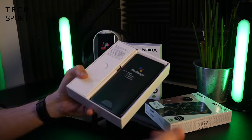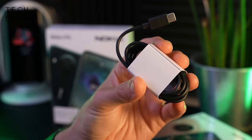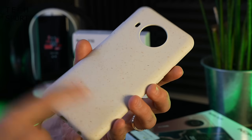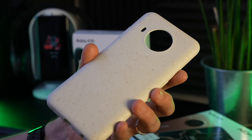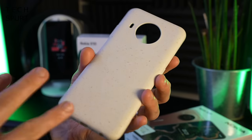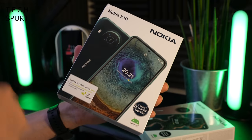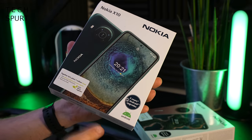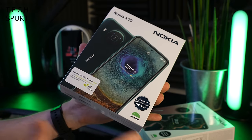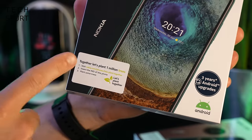Alright so what you get bundled in here is of course one Nokia X10 smartphone, you've got your Type-C USB cable and you've also got a compostable case bundled in there. It's got a lovely speckled effect. And HMD Global who manufactures the Nokia handsets now is doing away with wall chargers in its boxes, so you won't find one of those bundled in here. But what you can do to feel good about yourself is visit this website,